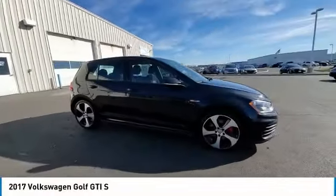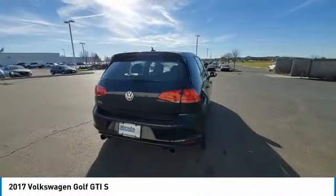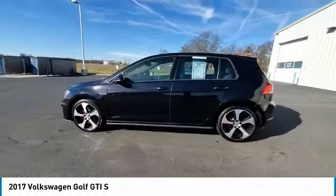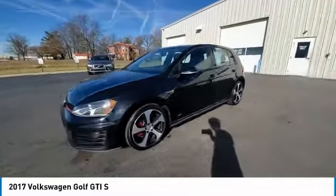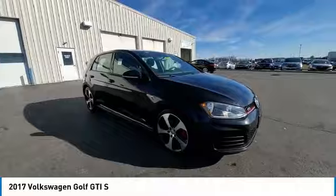We are pleased to show you the 2017 Golf GTI. This Volkswagen is considered by many to be the hot hatchback. The GTI easily accommodates up to four adults. A decent-sized 15-plus cubic foot trunk is well-shaped and easy to load.